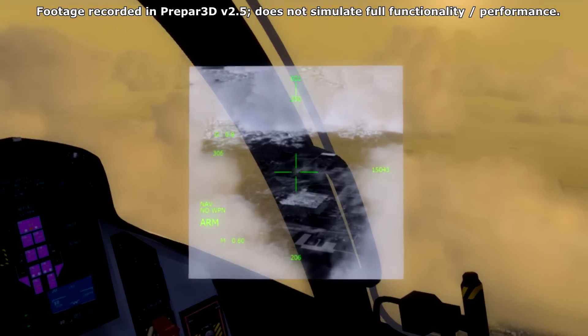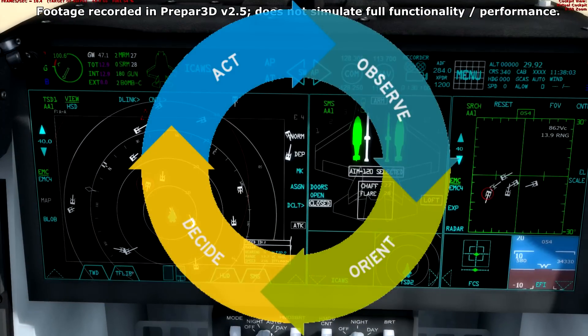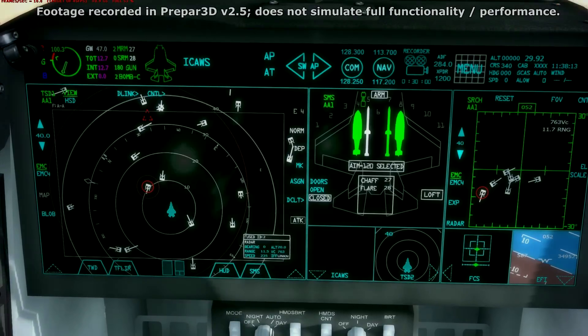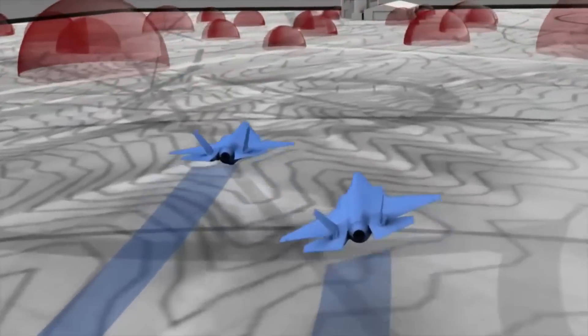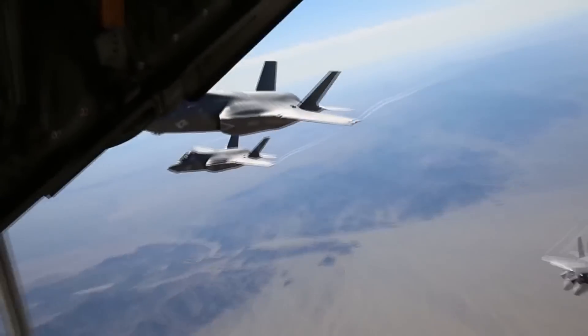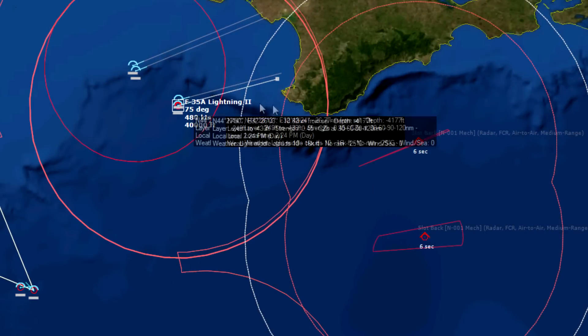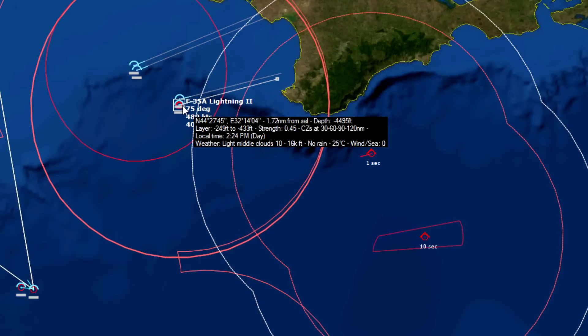Once the F-35 pilot has seen this sensor-fused information, they're given a significantly longer time to complete their decision-making process — partly by having a more complete picture, and partly because their stealth gives the adversary less understanding of what the 5th generation fighters are up to, if they're even aware of their presence at all. This advantage not only allows F-35 forces to use new tactics like bypassing defenses, sneaking up on enemies, and setting up aerial ambushes, but also allows the F-35 to act not just as a tactical fighter, but to purposefully and positively impact the theater at an operational and strategic level.